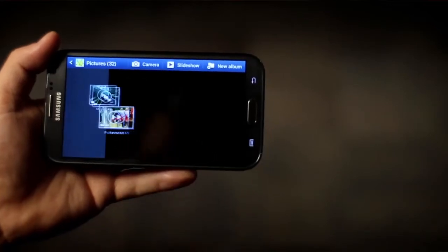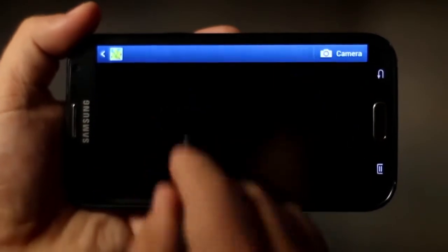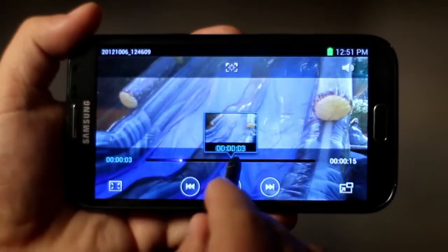And AirView gets really cool with videos. Hover over a video in your library to preview it or tap to play. Hover over a video timeline and you can drop right in to where you want to watch.